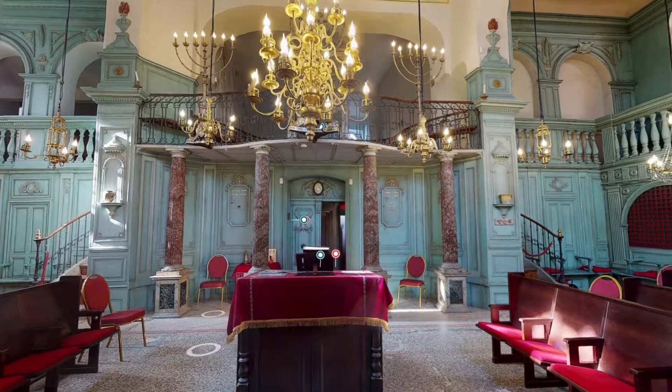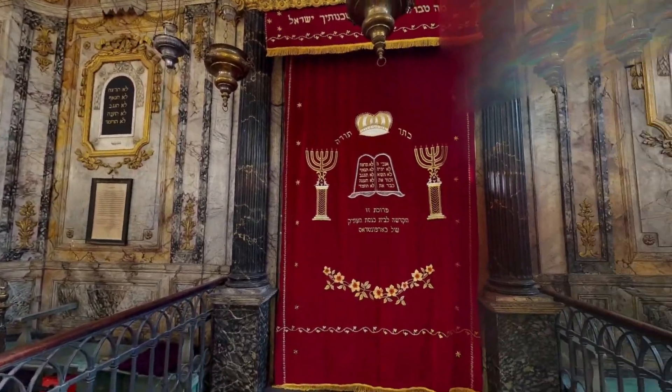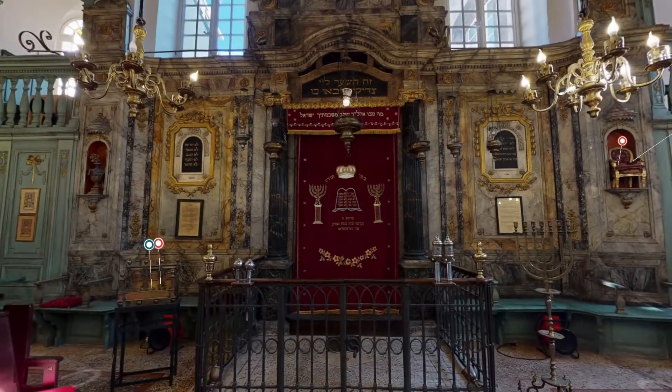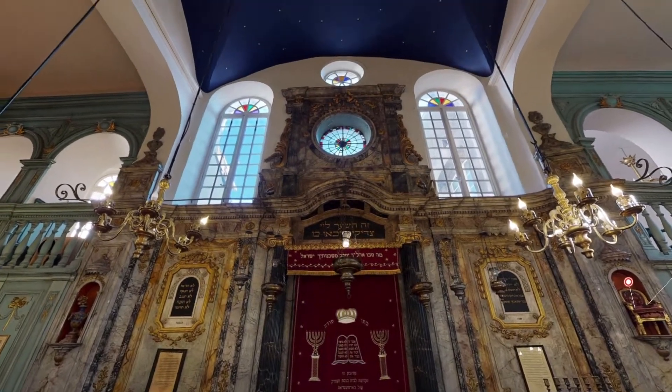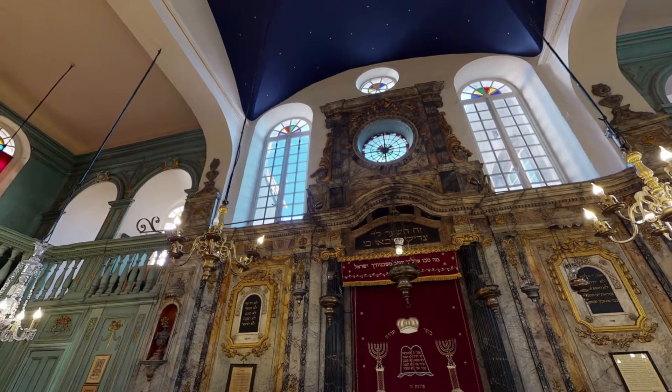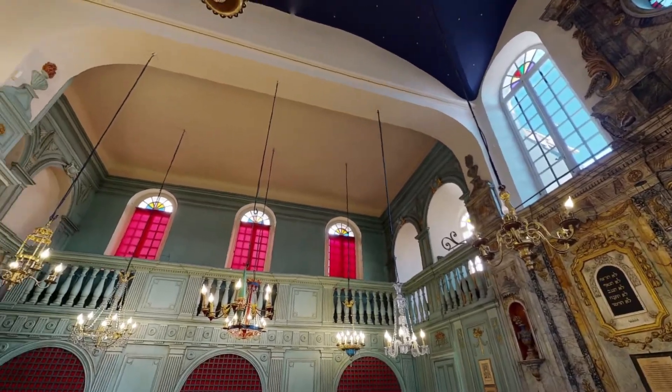That's all we've got time for on this whistle-stop tour of a traditional Jewish synagogue. As you can probably tell, I have only scratched the surface with detail on these elements that make up a Jewish synagogue. If you are interested more about their significance, then I will attach some links down in the description where you can do some extra reading.